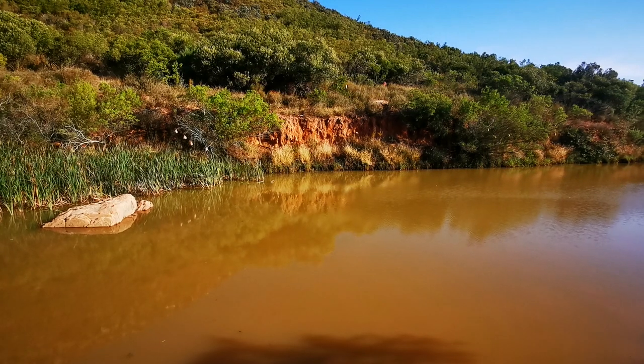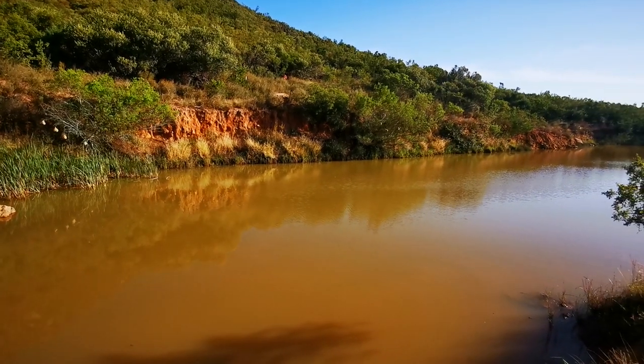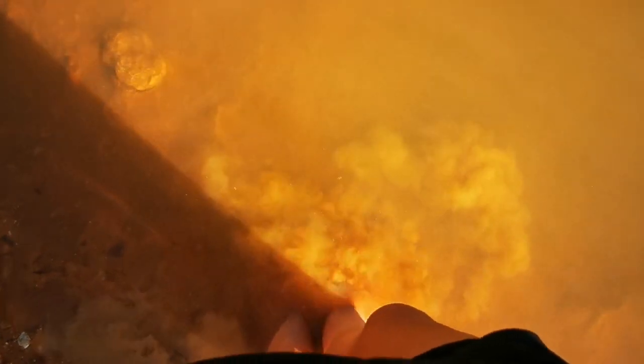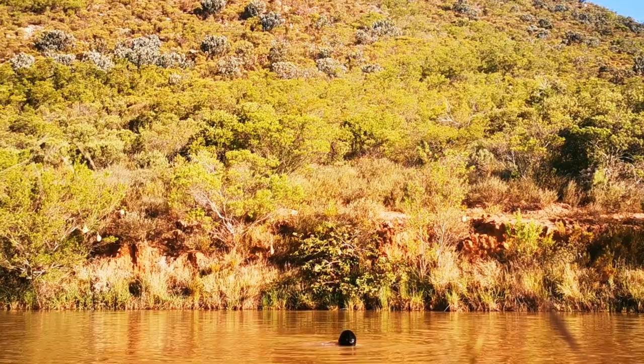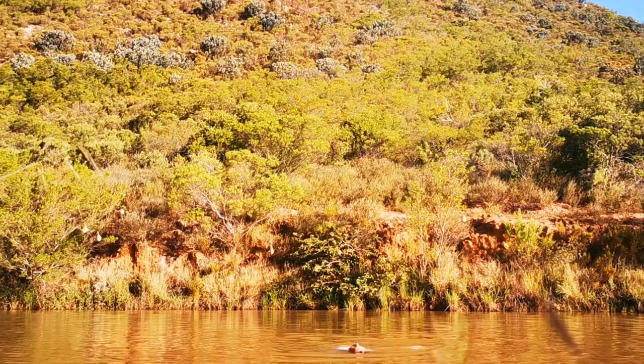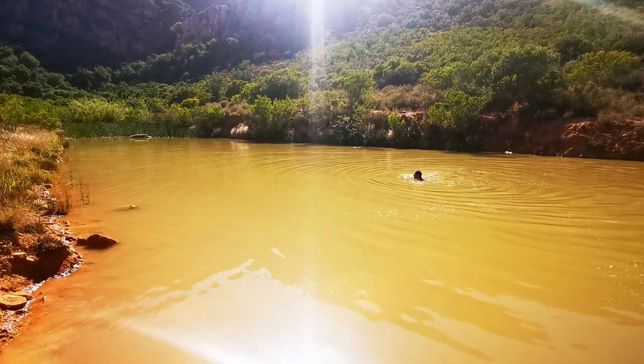Sunday morning and it's time to leave, but not before having a swim in the farm dam. This one won't be for everyone — mud oozing through your toes, murky water and no idea what is lurking about. But for our city folk it was something different and a bit of an adventure we couldn't resist. Thanks to the Ditter family for an amazing weekend — you guys rock!